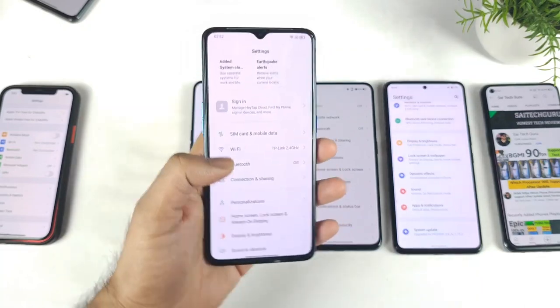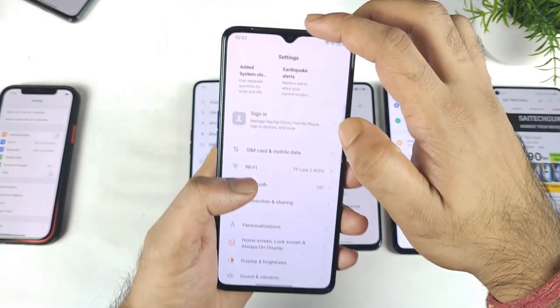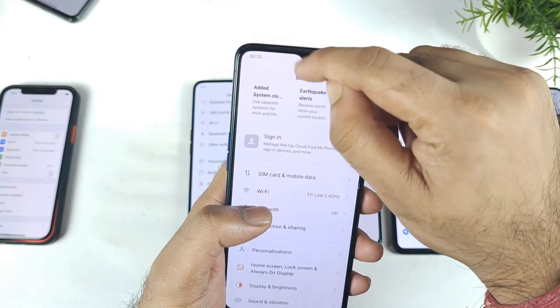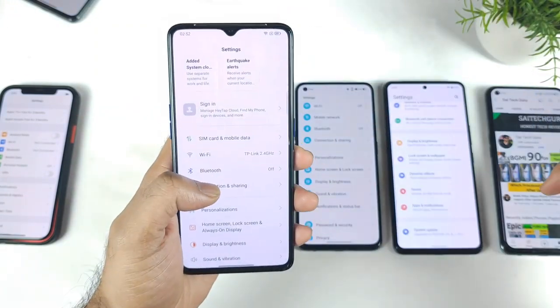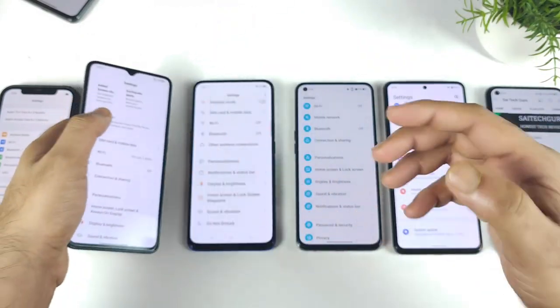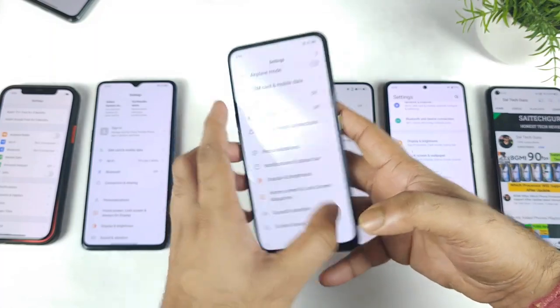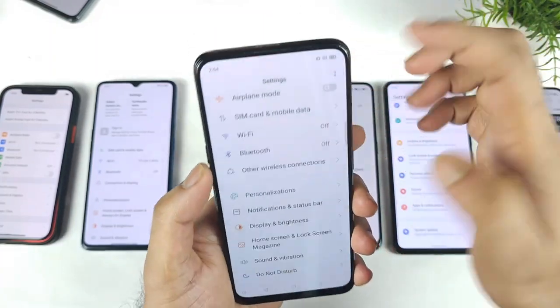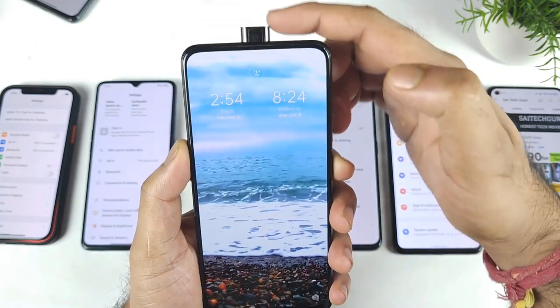I think back then, maybe 2019, at that time there used to be a lot of phones released with this kind of notch — big notch and teardrop notch. So something like this notch type, it used to be slim type as you can see. But later on, we did see a few phones released with a pop-up camera. As you can see right now, this phone doesn't have any kind of front camera on the display — we just got the pop-up camera mechanism.